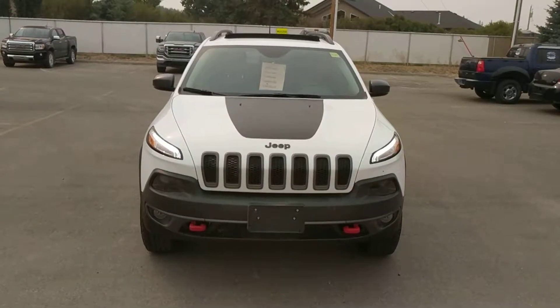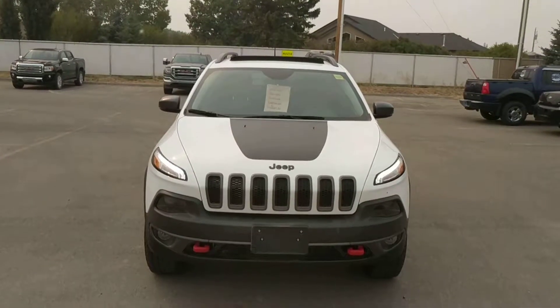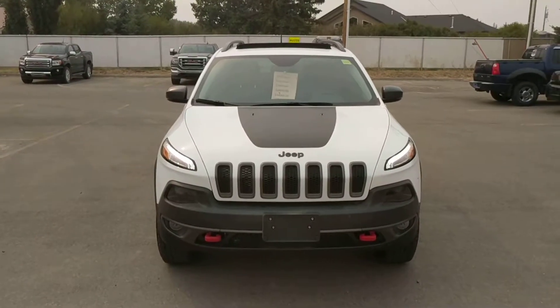Once again, this has been Unit 182961, the 2016 Jeep Cherokee Trailhawk. This is at Davis Chevrolet in Claresham, Alberta. We're selling it for $34,000 and we hope to see you soon.